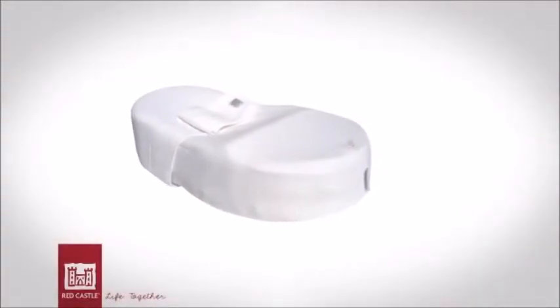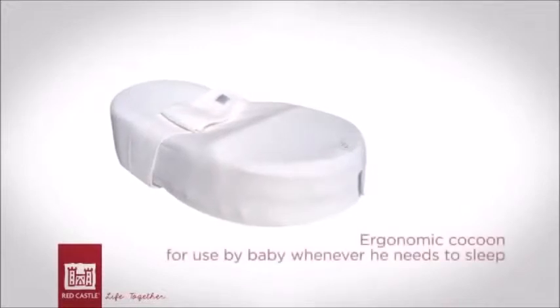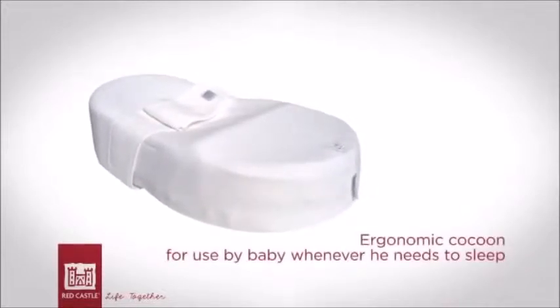The Cocooner Baby from Red Castle is an ergonomic cocoon for use by baby whenever he needs to sleep.